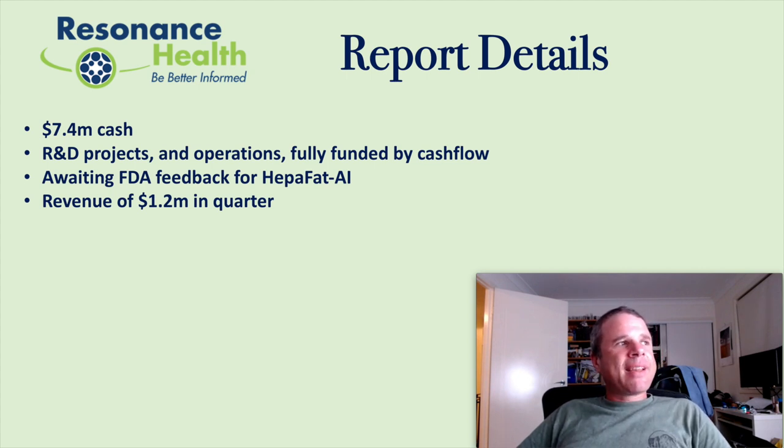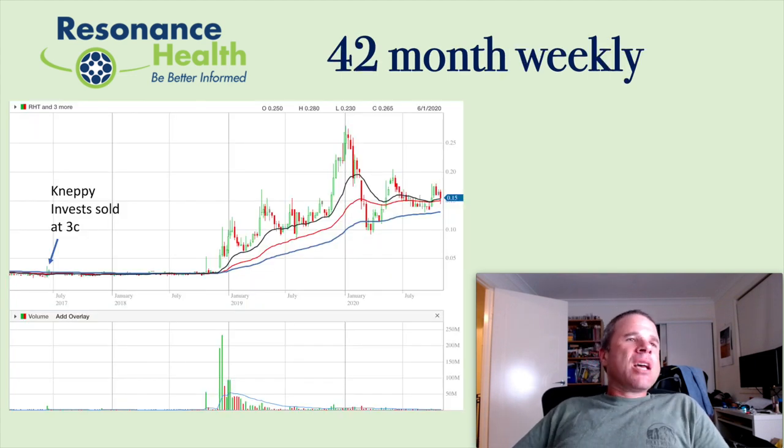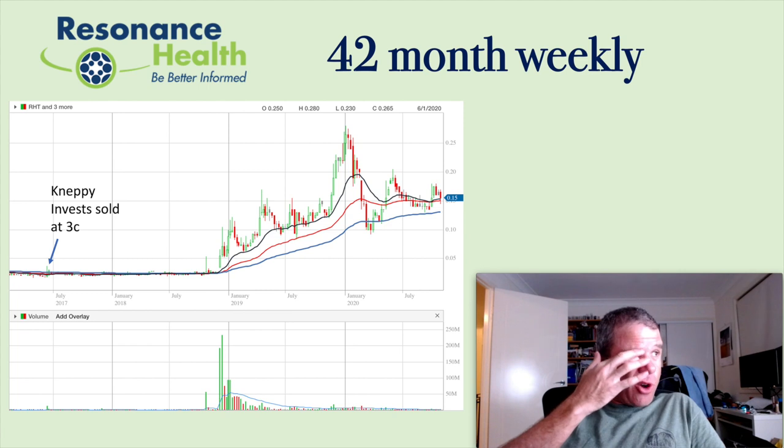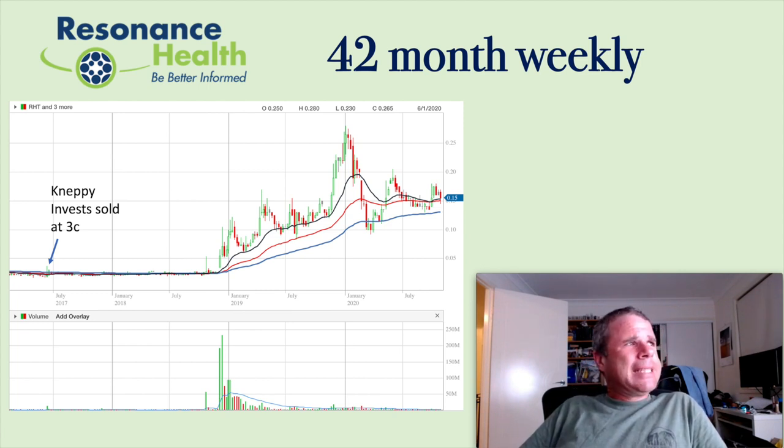When revenue is a little bit more than cash receipts, that can mean good things for the next quarter — though not always. So this is their chart, the 42-month weekly, and I've marked where I sold out. I sold at $0.03 in June 2017. I thought I was quite smart — I sold for a little bit of profit, nothing too much, but I thought I was so good.